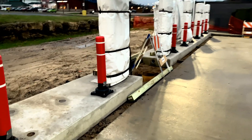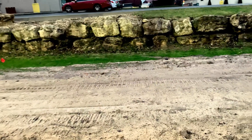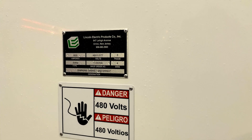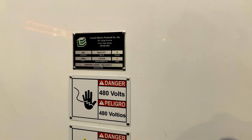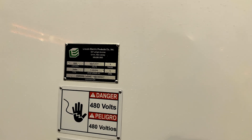Very nice build out. It gets me excited for the version 4 superchargers that are coming soon — can't give out too much information on that though. Each four stalls is connected to a 600 amp, 480 volt, three-phase connection.